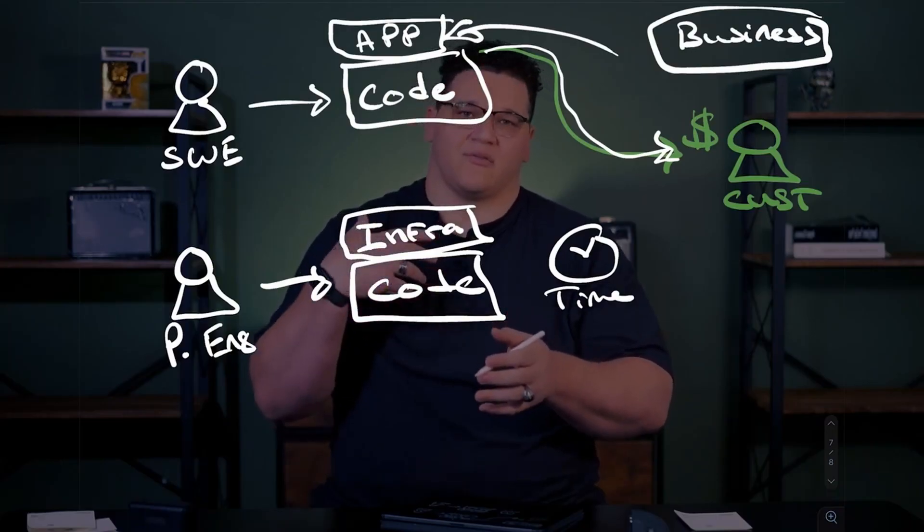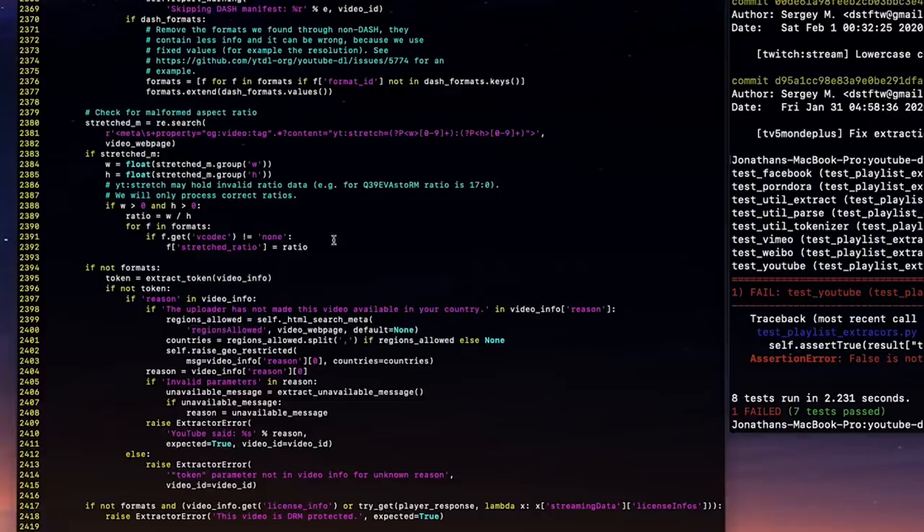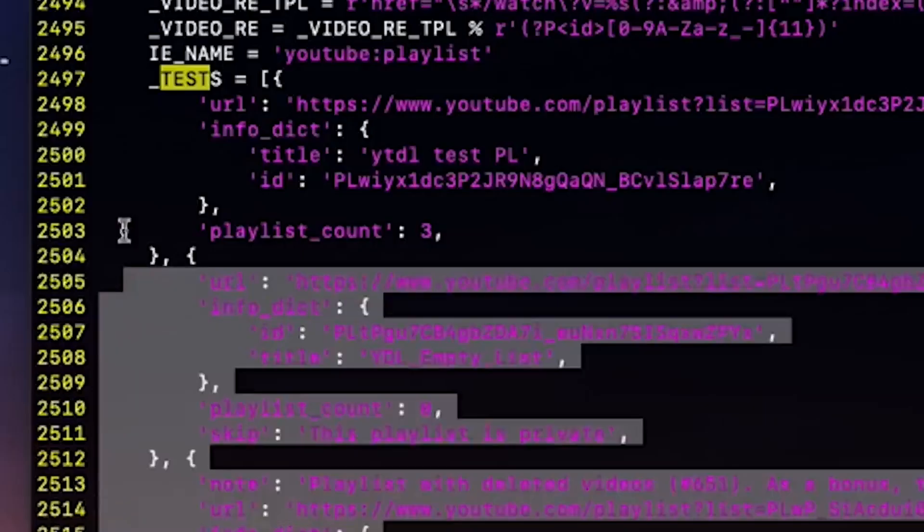I'm Russell Smith, Editorial Director of Petri.com, and today we're going to be looking at a term that I came across recently called platform engineering. I thought it'd be interesting in this video to understand what it is, who it's for, how it might help your organization, and how it differs from DevOps.